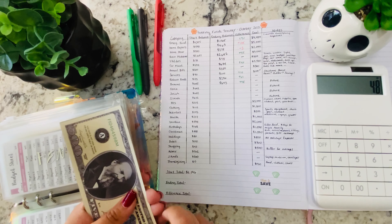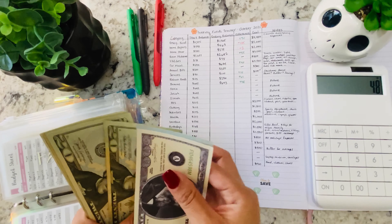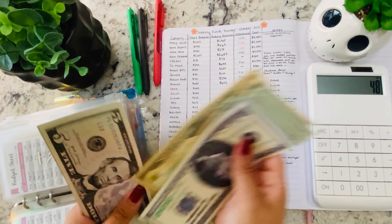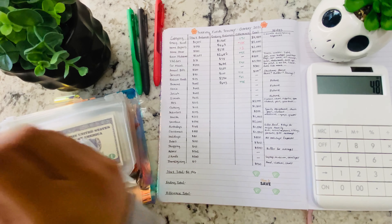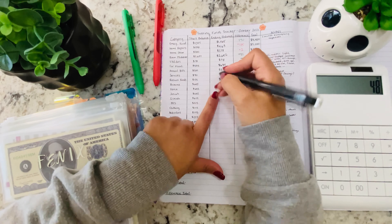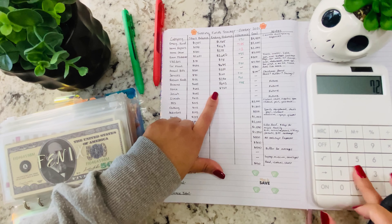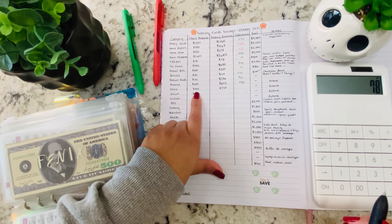Next is my son Phoenix. He had a starting balance of $642, and now he has $720 — an increase of $78.